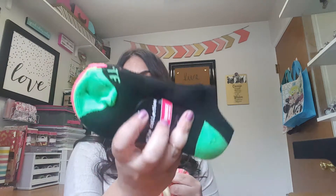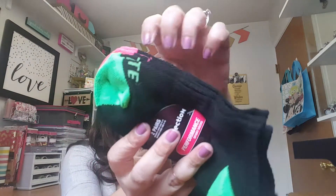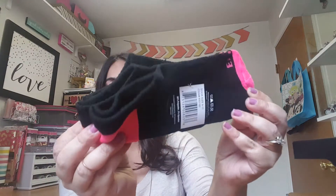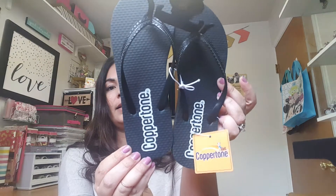Moving on to the 99 cent store — I picked up some athletic socks. It's a two-pair pack, the elite brand, and I got them because my daughter wanted some black ones. I also saw these kids' flip-flops, the Copper Tone brand, only 99 cents. I figured you can't go wrong with black — they look like they could work for a boy or a girl.